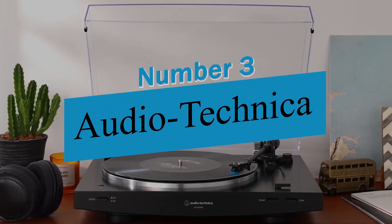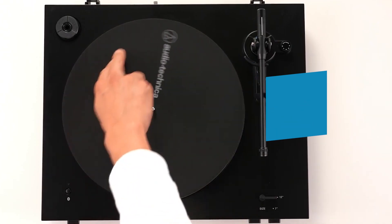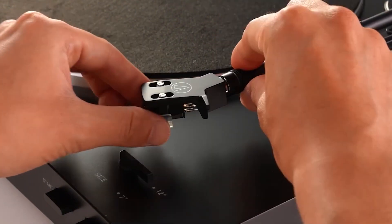Product number 3: the Audio-Technica AT-LP60XBT. Are you ready to take your vinyl listening experience to the next level? Look no further than the AT-LP60XBT turntable.